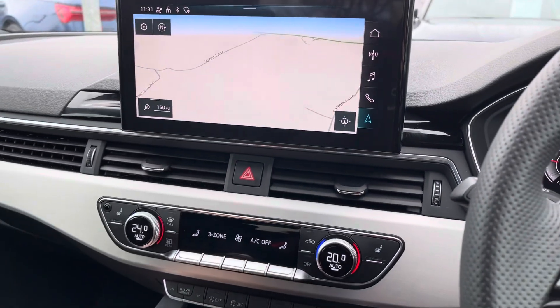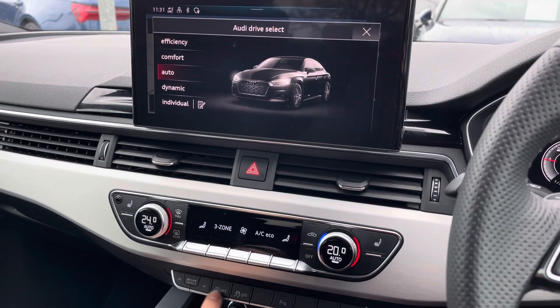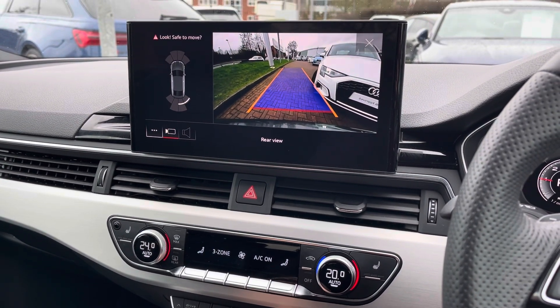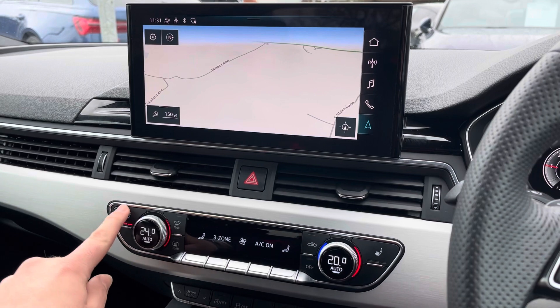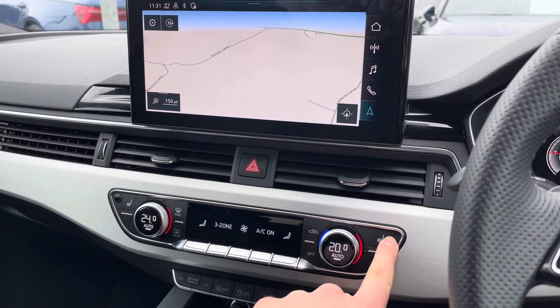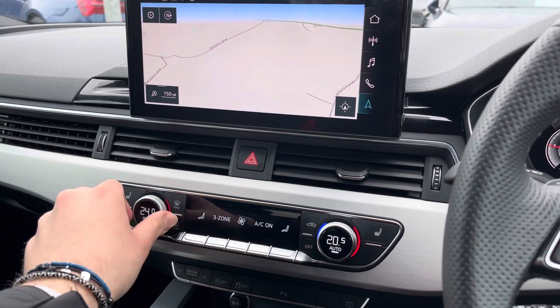Underneath the infotainment is the Audi drive select giving you maximum control over the overall feel of the vehicle, as well as the parking button to bring up the rear camera and parking sensors when needed. Both front seats are heated and the driver and passenger can set different temperatures independently with the dual zone climate control.